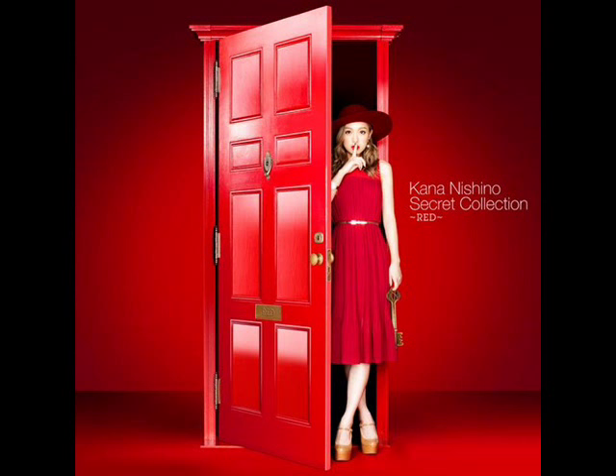What up YouTube? This is Steven and welcome back to another photo analysis. This time I'll be analyzing the covers of Kana Nishino's album Secret Collection — both the red version and the green version. Let's begin with the CD-only version of Secret Collection Red.